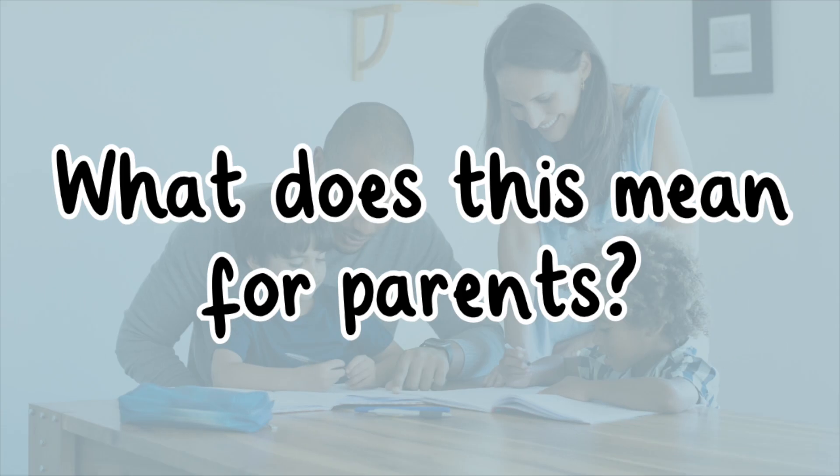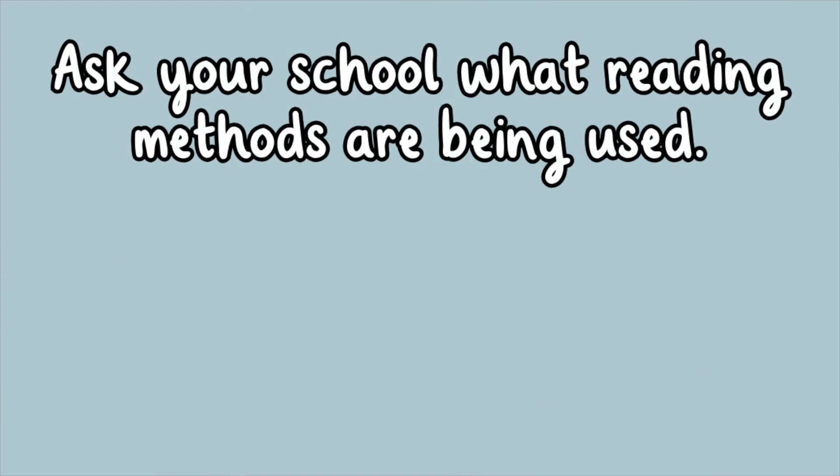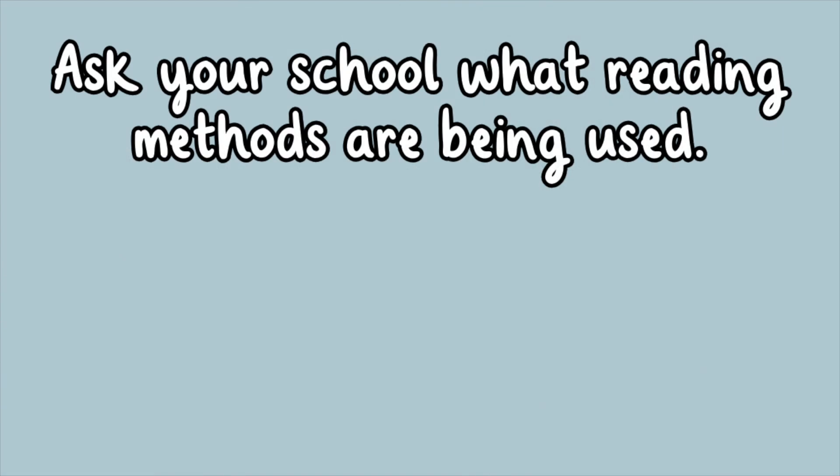So what does this mean for parents? It means you can become an advocate. Ask your school what reading methods are being used.